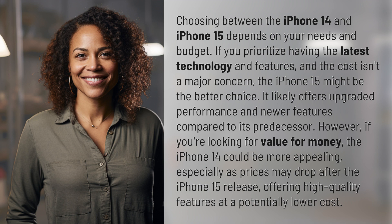However, if you're looking for value for money, the iPhone 14 could be more appealing, especially as prices may drop after the iPhone 15 release, offering high-quality features at a potentially lower cost.